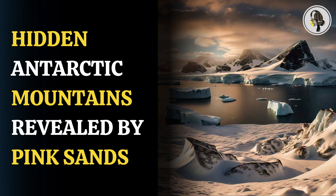The pink sands first appeared on the remote beach, intriguing scientists with their unusual color. A team of geologists from the University of Adelaide quickly identified the pink hues as garnet, a deep red mineral that forms under high temperatures and pressures typically found in mountainous regions.